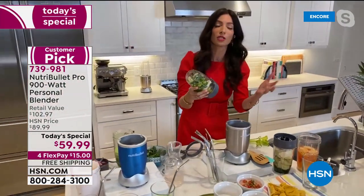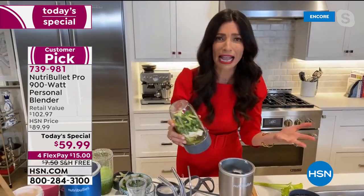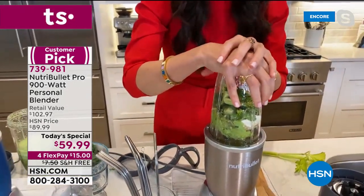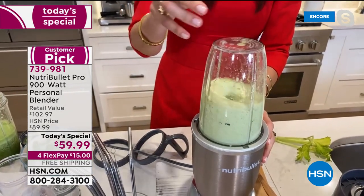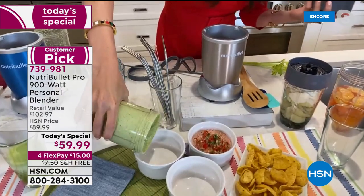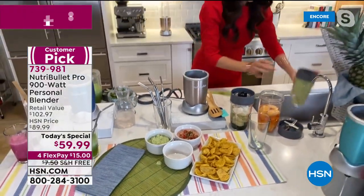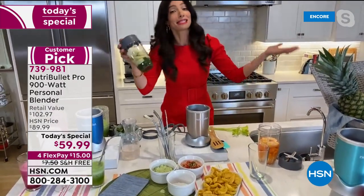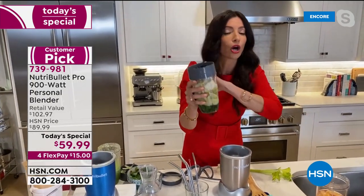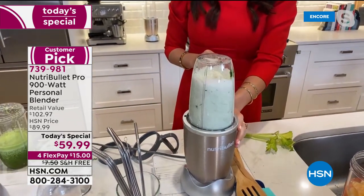Next, guacamole with broccoli added in — don't let anything go to waste. Maybe there are broccoli stems or things in your crisper that aren't so crisp anymore. Throw them in the NutriBullet Pro 900 and let it do the work. Done — we just made guacamole. Then a spinach artichoke dip — you can warm it up in the oven if you want, or use it straight from the NutriBullet.